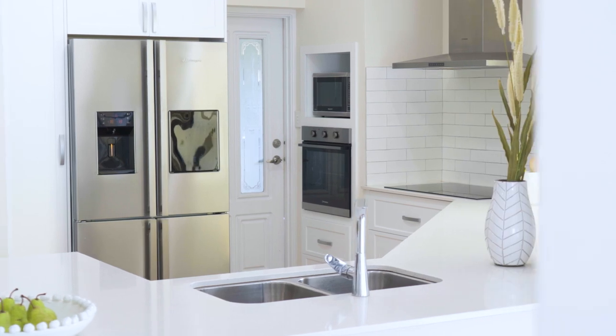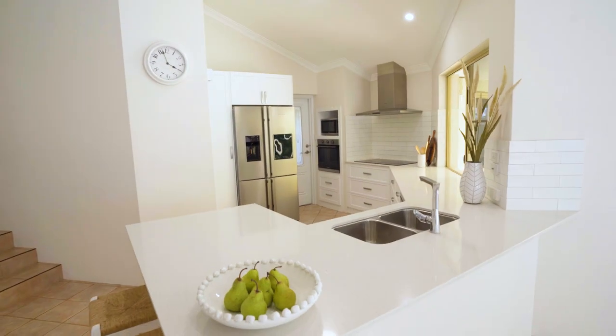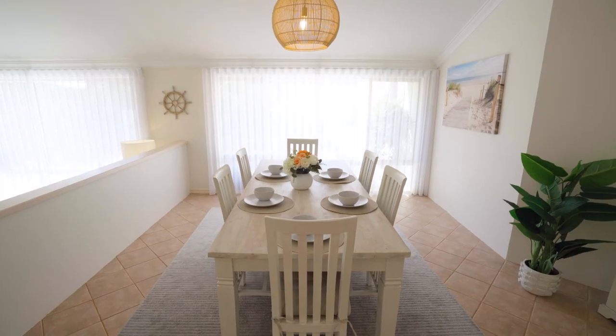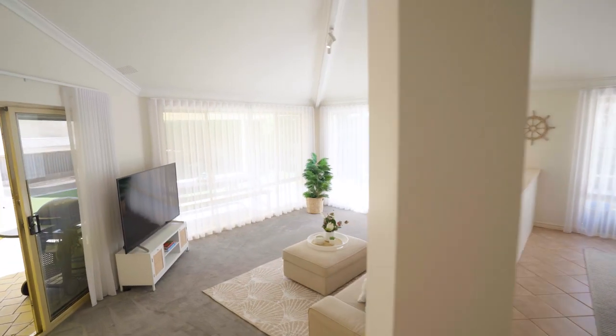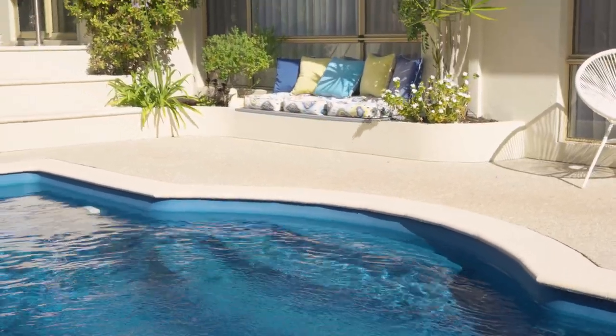The newly renovated kitchen is an entertainer's dream and effortlessly connects all the major living areas of the home. From this vantage point parents can easily see what their kids are up to whether they are playing in the backyard, in the pool or watching TV.